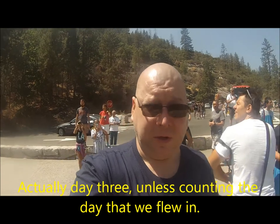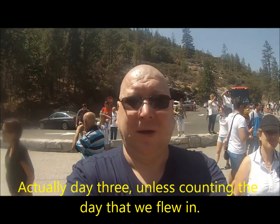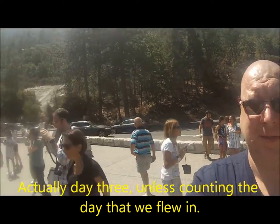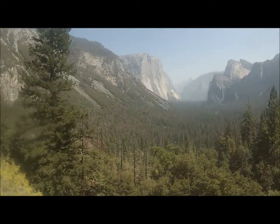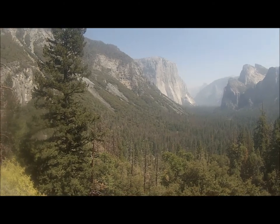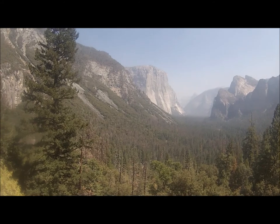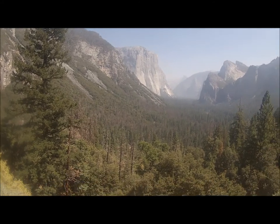Here we are, day four, driving into Yosemite, and we're at Tunnel View. This is stunning — I'll show you this. It's a very popular tourist spot, and just about everyone is stopping.